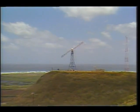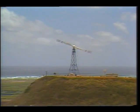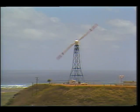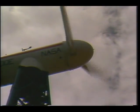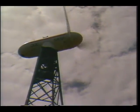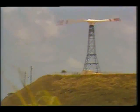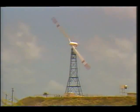NASA's Lewis Research Center also worked with the Energy Department to develop a 200,000-watt wind turbine generator. Hawaii's strong trade winds blow year-round, making it an ideal location for electricity-producing wind machines. This one, which began operation last July, is located 45 miles north of Honolulu.